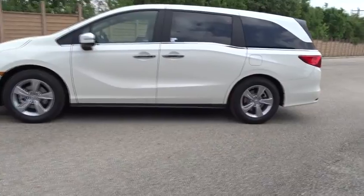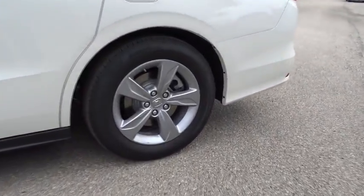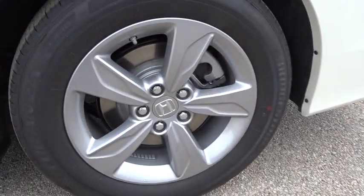Adjustable steering wheel, hard disk drive media storage, four-wheel disc brakes, keyless start, cruise control, aluminum wheels.